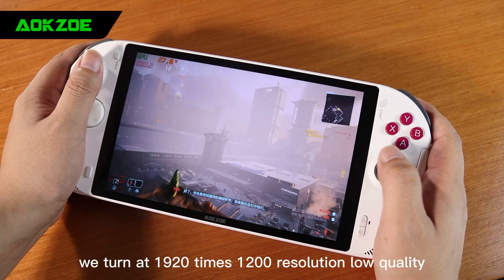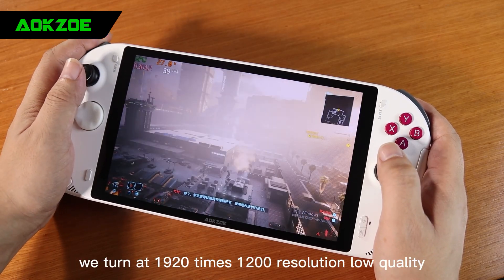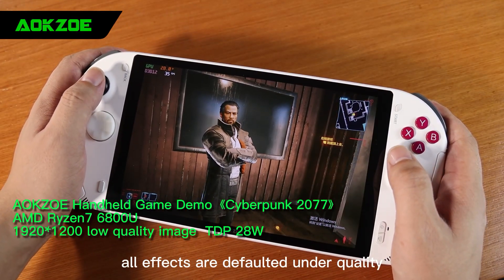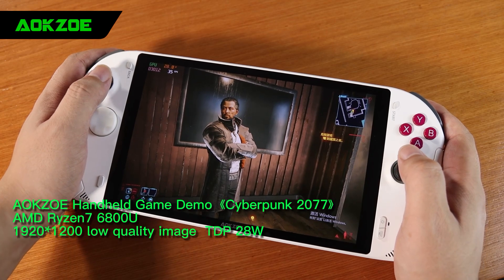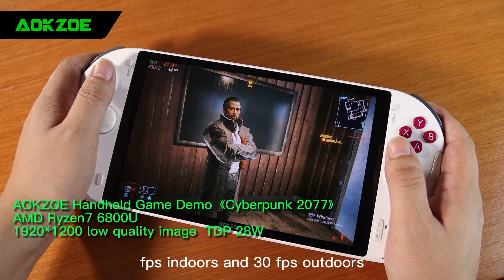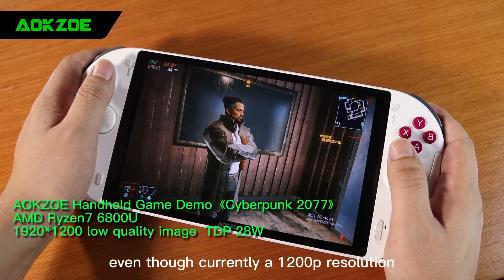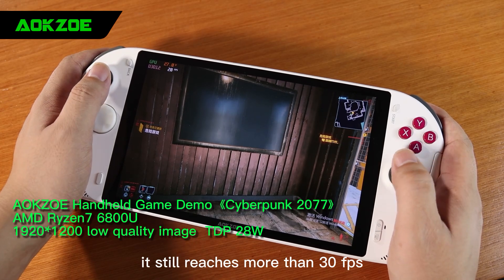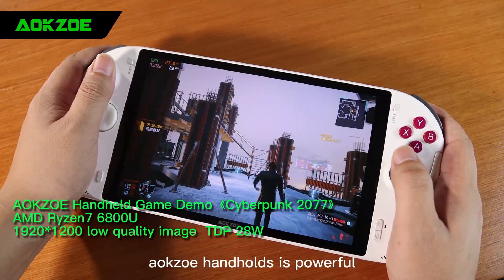We turn to 1920x1200 resolution, low quality, all effects are defaulted under quality, no special optimization. You can see that it reaches about 35 FPS indoors and 30 FPS outdoors. Even at 1200p resolution, it still reaches more than 30 FPS. AokZoe Handheld is powerful.